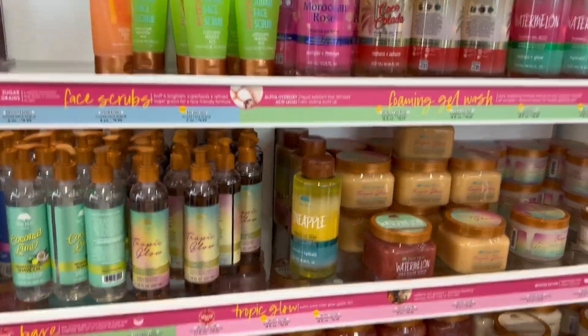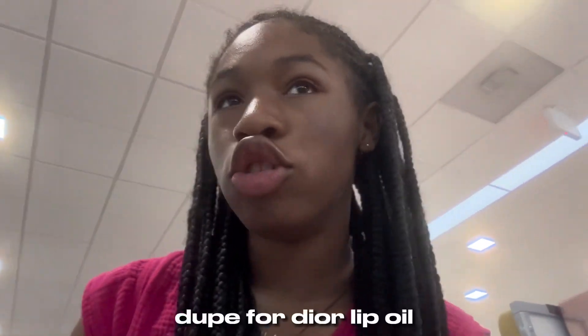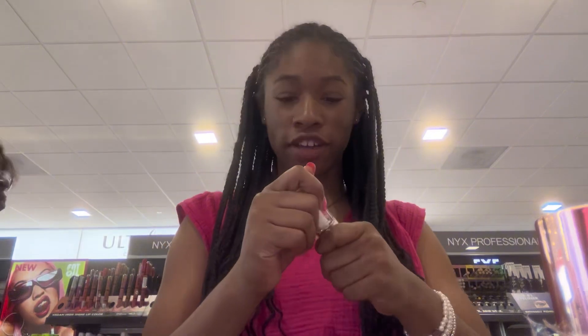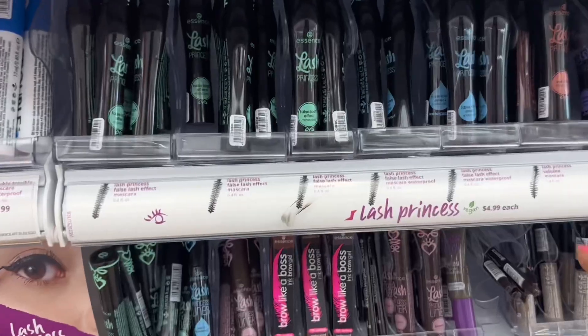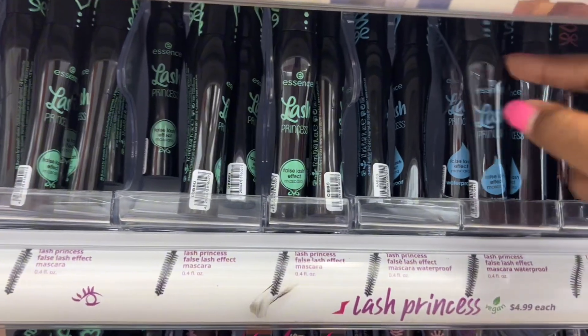I'm looking for the NYX fat lip oil — it's supposed to be a dupe for the Dior lip oil, but they're literally out of stock. In the meantime, I may just try this Pout Bomb. Never heard of it but it looks like it could be good. Over at the mascaras, I have one and it's really good but it's out. I may try one of these travel sizes — they're only five dollars and I want to get a waterproof one.